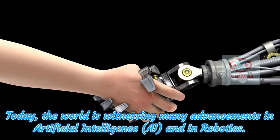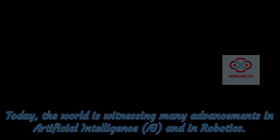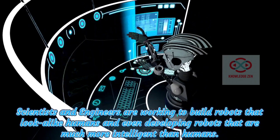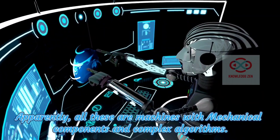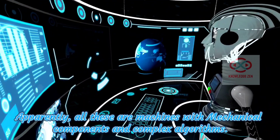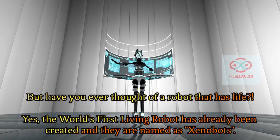Today, the world is witnessing many advancements in artificial intelligence and in robotics. Scientists and engineers are working to build robots that look like humans and even developing robots that are much more intelligent than humans. Apparently, all these are machines with mechanical components and complex algorithms. But have you ever thought of a robot that has life?